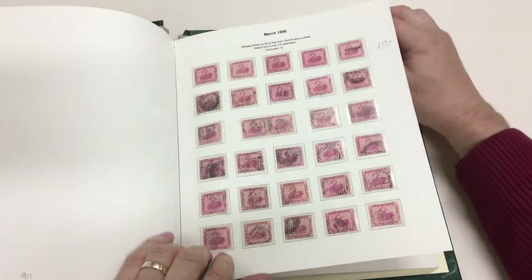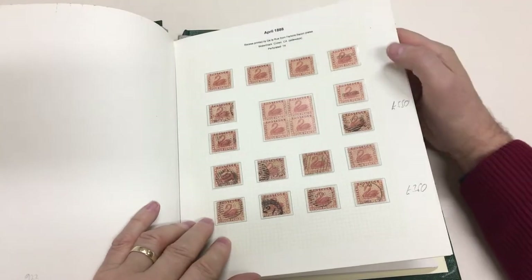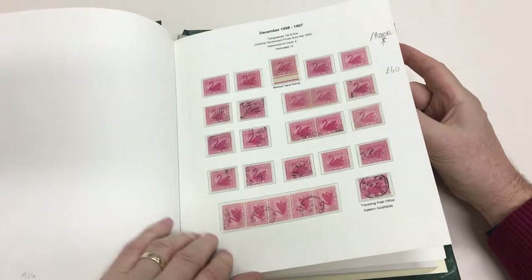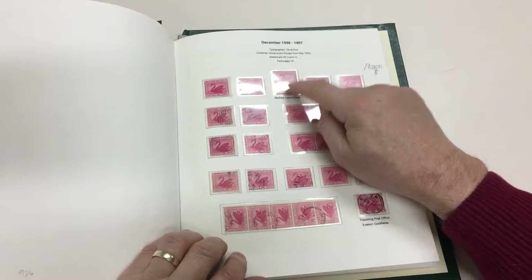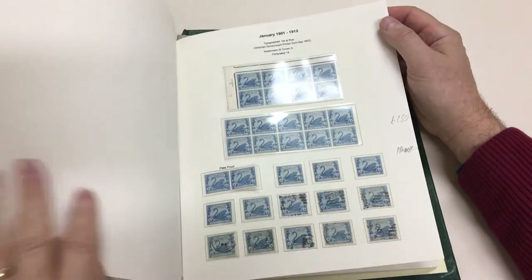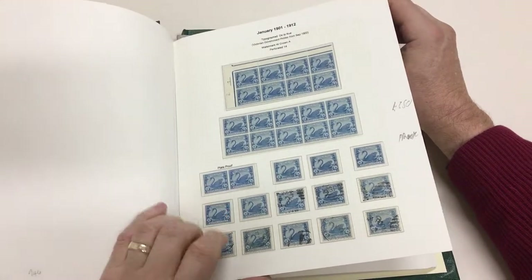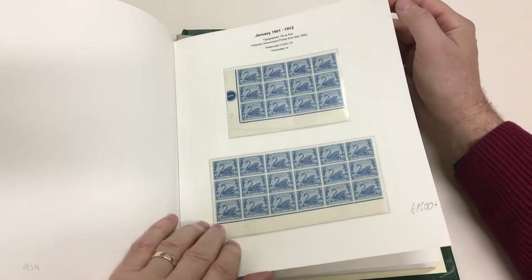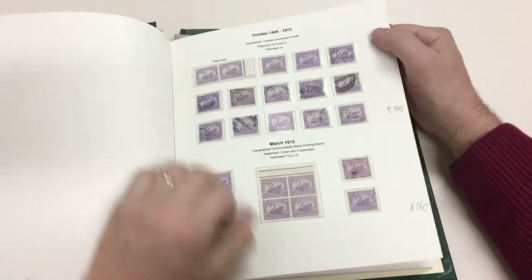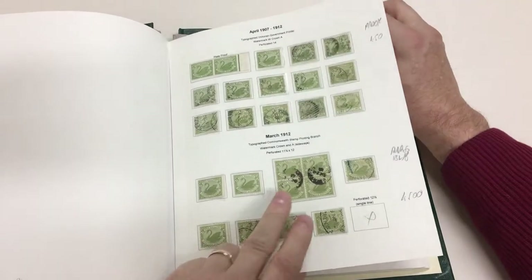And the third one — specimen again. Scarce issue in blocks of four, two more specimens. Unused medical, very scarce mint. Scarce block of four promoted up here.